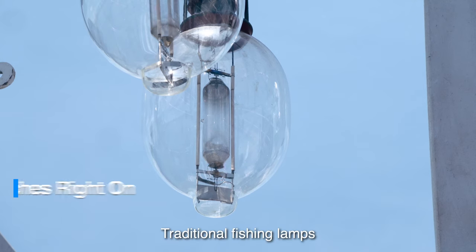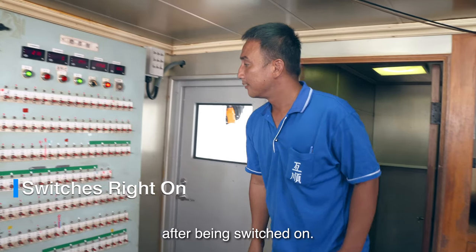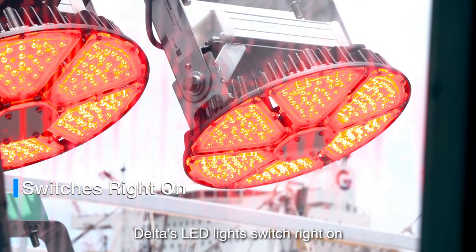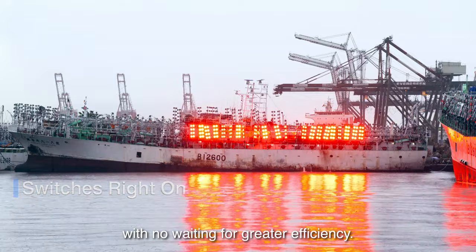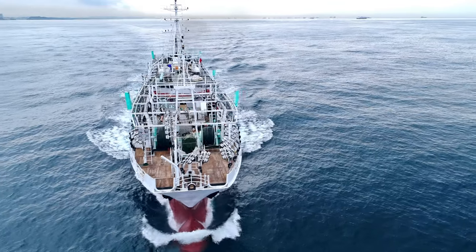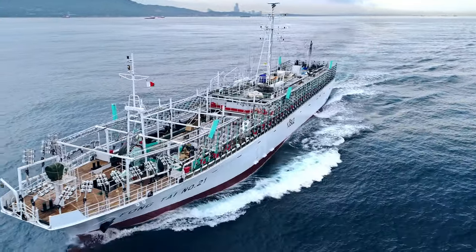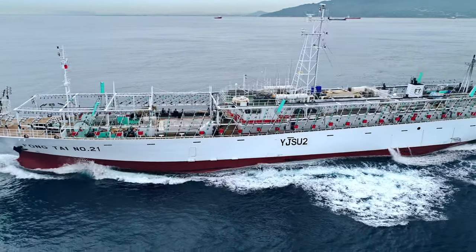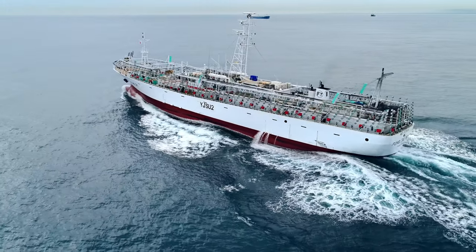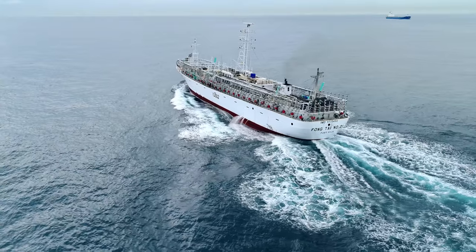Traditional fishing lamps need 15 to 20 minutes to warm up after being switched on. Delta's LED lights switch right on with no waiting, for greater efficiency. This is Delta.